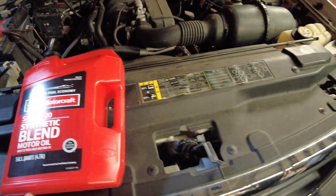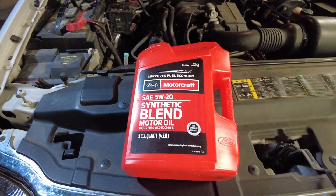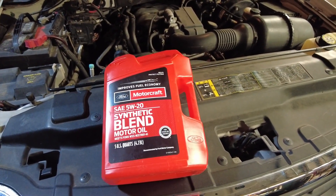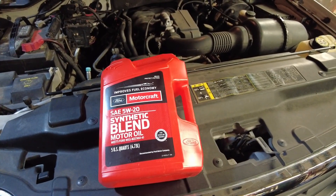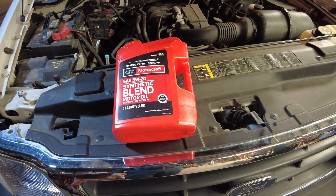Is it the best? No, probably not. Is it good enough? I think so. I'm not real picky on oil — I'm more of a creature of habit. This is what came in it and that's just what I've always put in it.